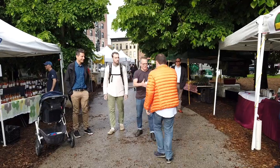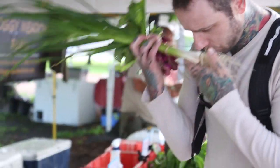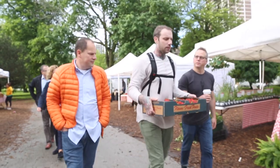We went to the farmers market this morning and looked around — just as nice of a person as you'd want to meet. I think he's very interested in what he sees in kitchens in the United States.